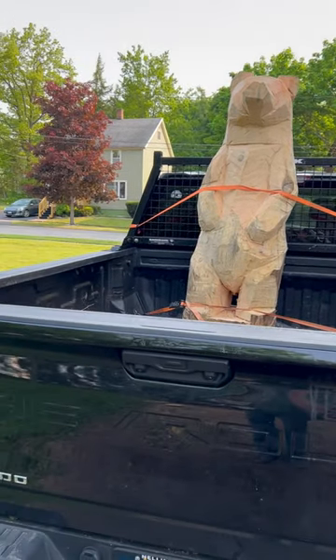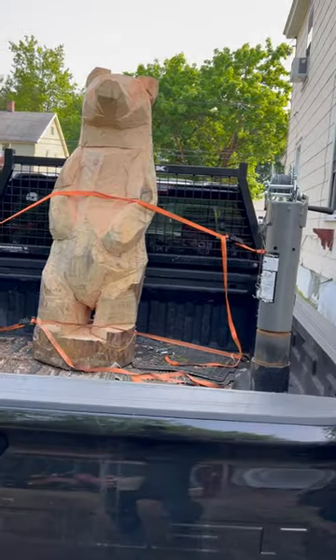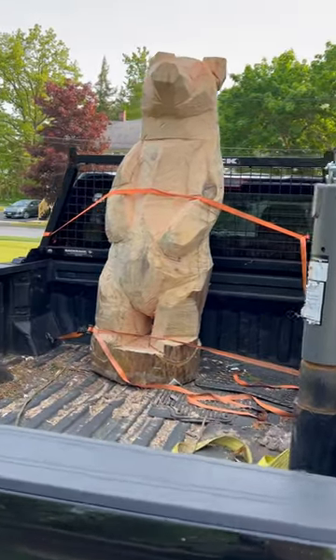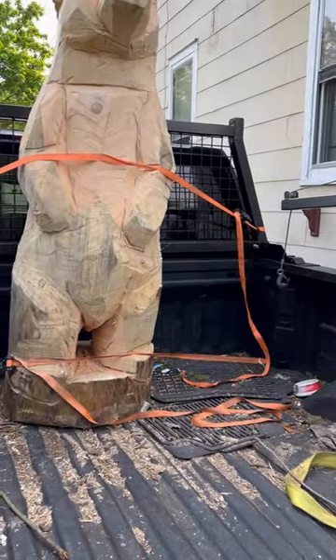I'm not doing a full video on this guy, but I do have a time-lapse video in the works. You guys can see he's pretty big. I thought you guys would be interested — I've had people ask, do you make any bigger carvings? Do you make anything bigger?